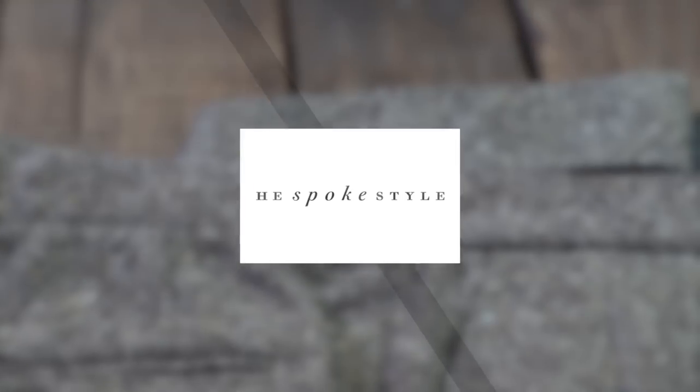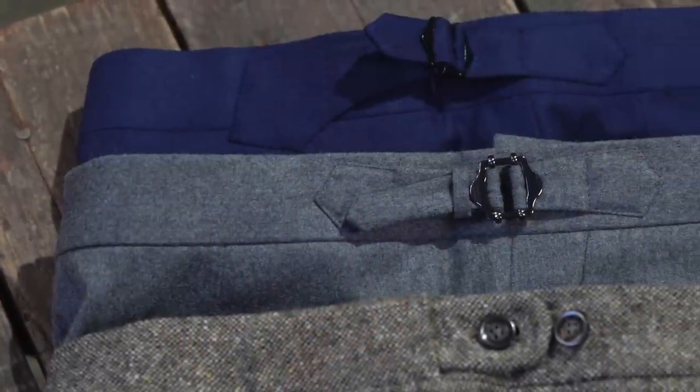One of the many choices you're going to have to make when doing made-to-measure is whether to have belt loops on your trousers or side adjusters. Both do the same thing — they're designed to help keep your pants up. But in my opinion, there are specific instances when you should choose one over the other.